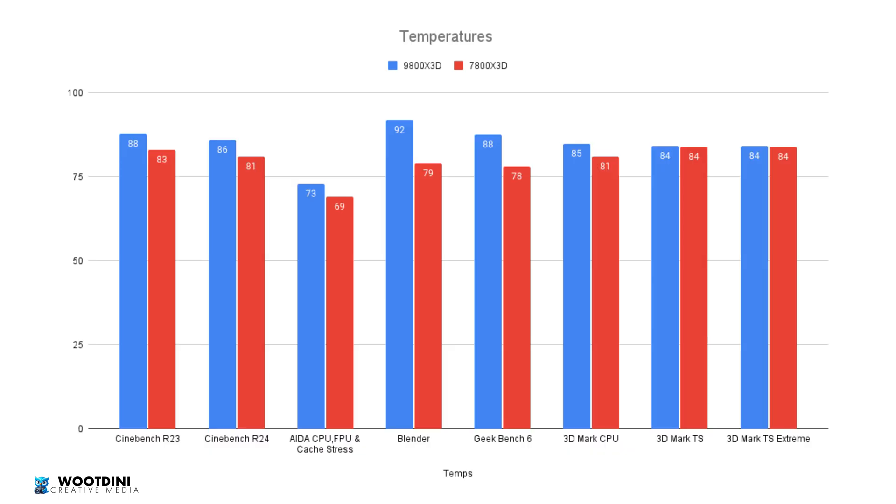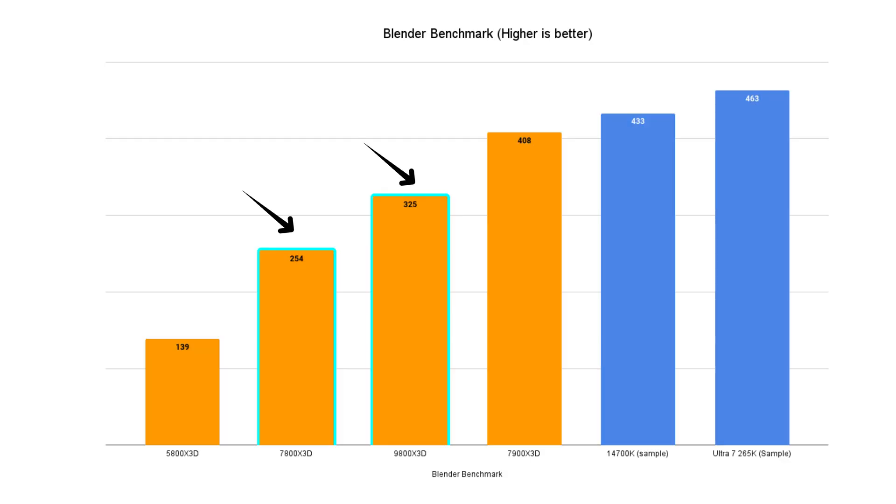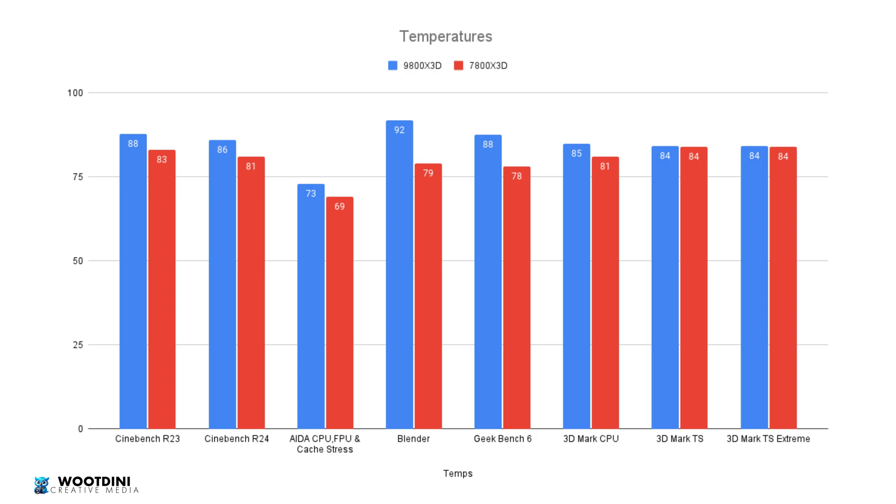On to stats, starting with temperatures. Temperatures were fine across most tests, except for Blender, where we hit 92 degrees — close to the 95-degree maximum — versus 79 degrees on the 7800X3D. That improvement in Blender came at the cost of significantly more heat output. Across most benchmarks we saw higher temperatures, dropping to 84 degrees on both TimeSpy and TimeSpy Extreme. Importantly, from a gaming perspective, swapping from the 7800X3D to the 9800X3D doesn't necessarily mean higher temperatures in gaming — performance is increased, but it remains thermally efficient.